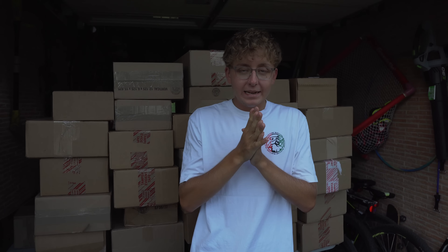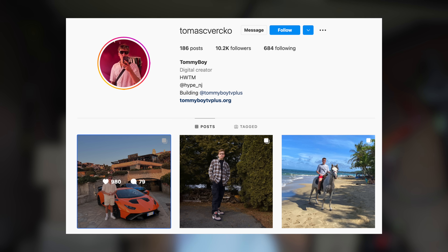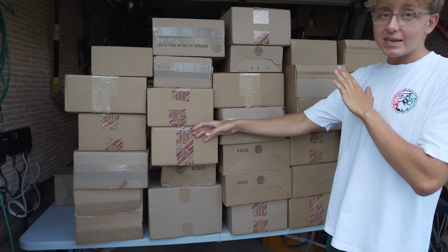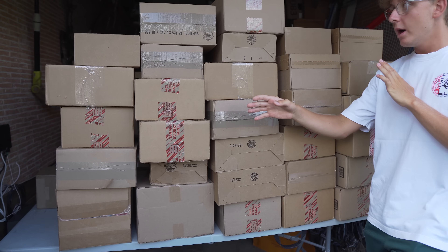Welcome back to the channel — we unfortunately did take a brief hiatus; we went on vacation to Italy. If you guys want to check out some of that content you can check out my personal Instagram at Thomas Virk. Today we're finally here for an unboxing — a good amount, all within two and a half to three weeks of not being here and getting shipments shipped over to our warehouse.